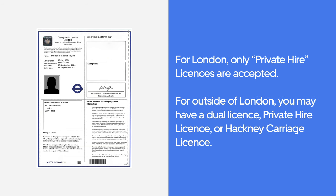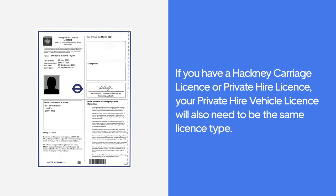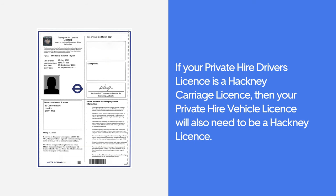For outside of London, you may have a Dual Licence, Private Hire Licence, or Hackney Carriage Licence. If you have a Hackney Carriage Licence or Private Hire Licence, your Private Hire Vehicle Licence will also need to be the same licence type. For example, if your Private Hire Driver Licence is a Hackney Carriage Licence, then your Private Hire Vehicle Licence will also need to be a Hackney Licence.